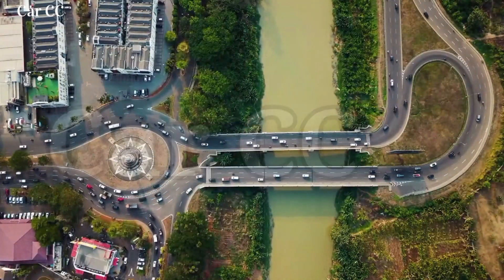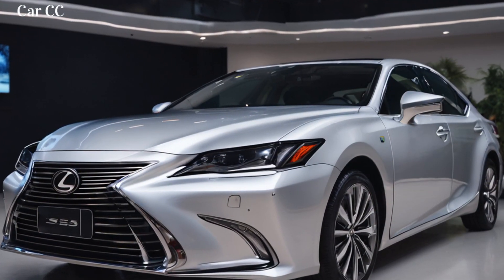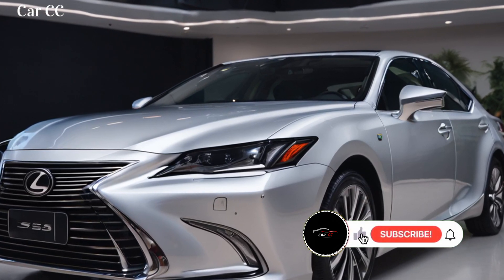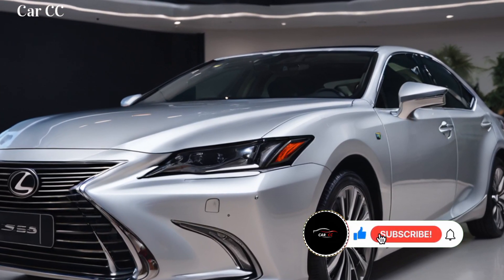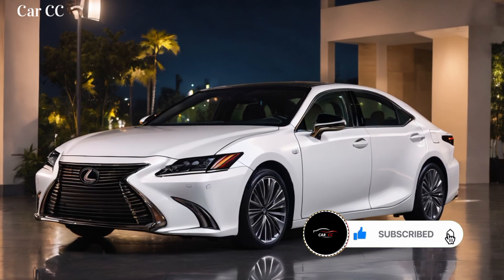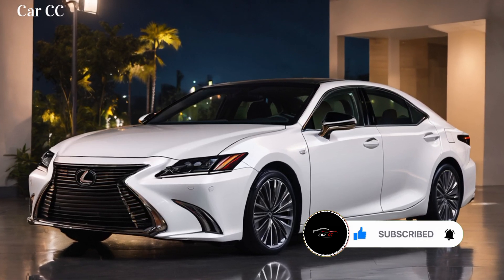Hey car enthusiasts, buckle up. Today we're setting our sights on a legend reborn — the all-new 2025 Lexus ES350. This iconic mid-sized luxury sedan has undergone a dramatic evolution, and we're about to take a deep dive into its heart and soul: the stunning interior and exterior that redefine elegance and performance.